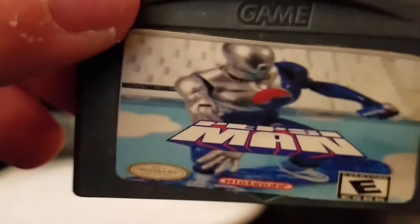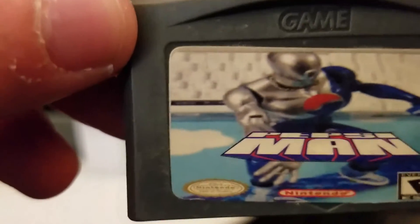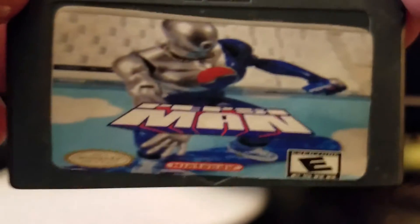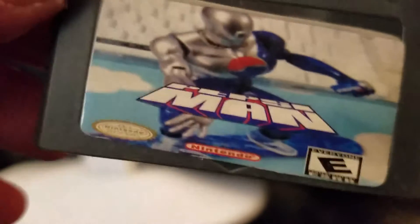Something about this cartridge tells me it's not legitimate. It feels kind of cheap and nasty and disgusting. It just says 'game' at the top, logo, and the label is all stretched out and not applied correctly.